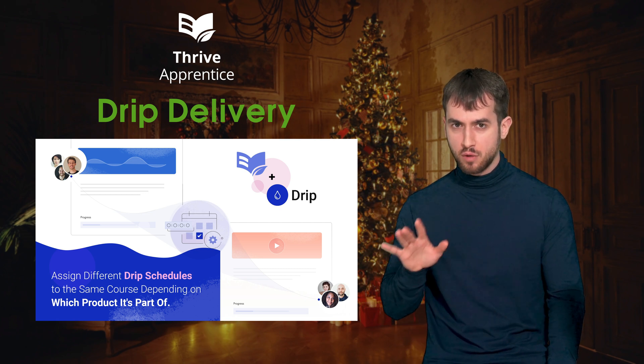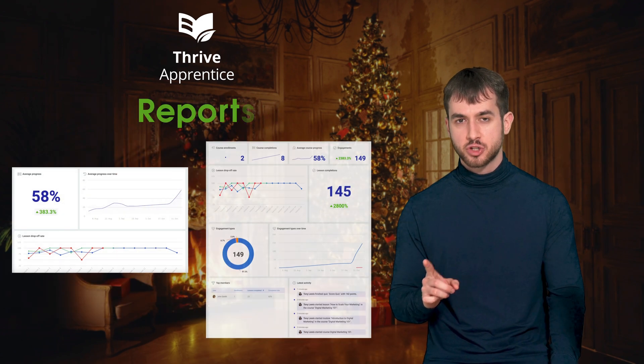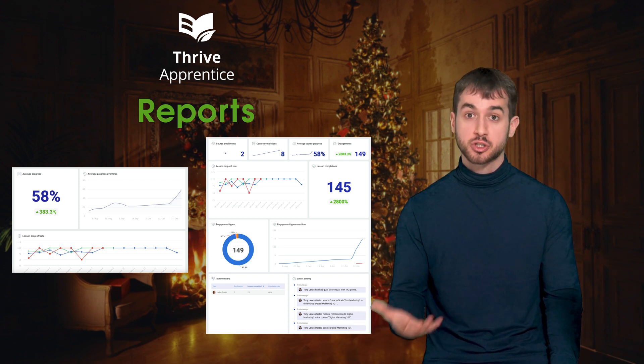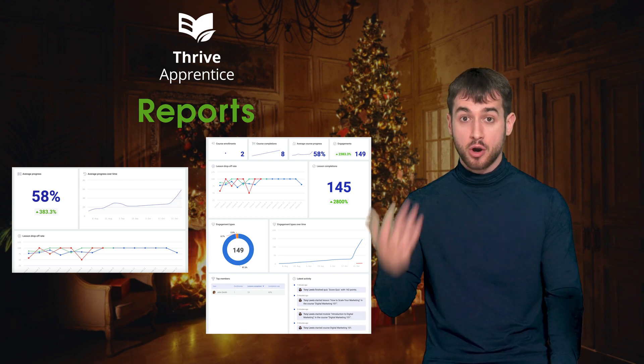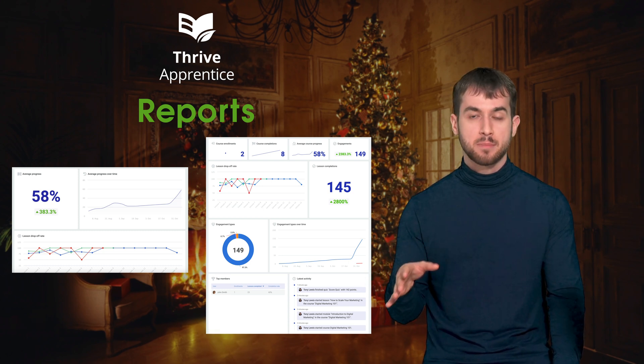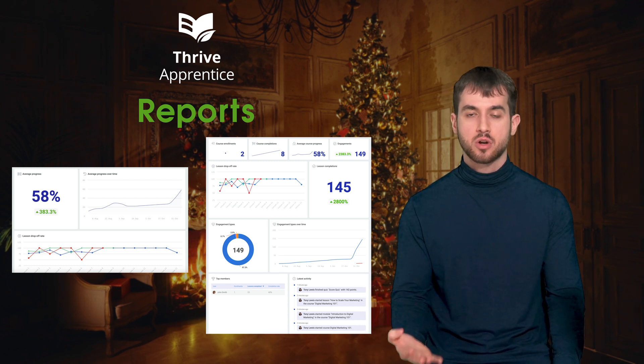And before we move away from Thrive Apprentice, just last month we introduced a variety of massive new features, which include reports — incredibly helpful to understand how your customers are interacting with your courses. We even included a member dashboard feature where you can see how each specific member on your site engages with your content.